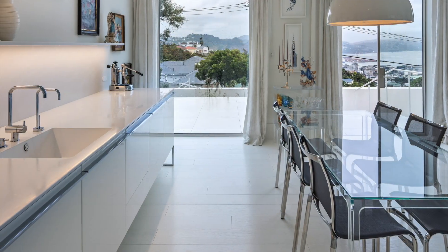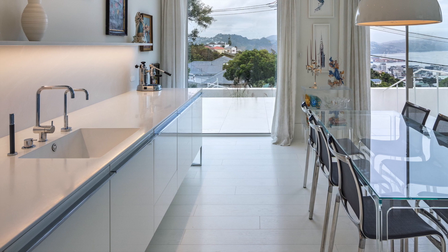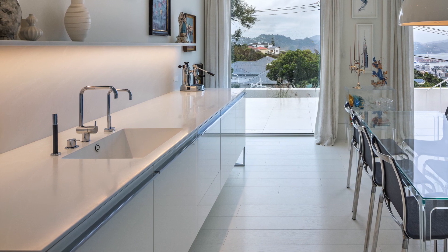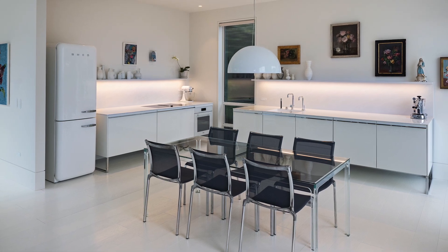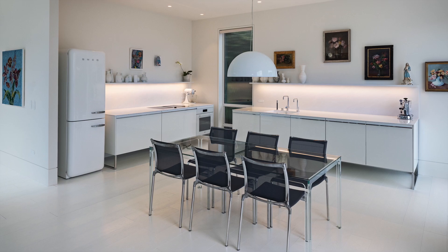While the TIDA judges were initially intrigued by the visual features of this kitchen, what turned out to be the most impressive was the design and engineering needed to achieve the apparently simple look. Congratulations to Damien Hanna of German Kitchens, winner of the 2024 TIDA New Zealand Imported Kitchen of the Year.